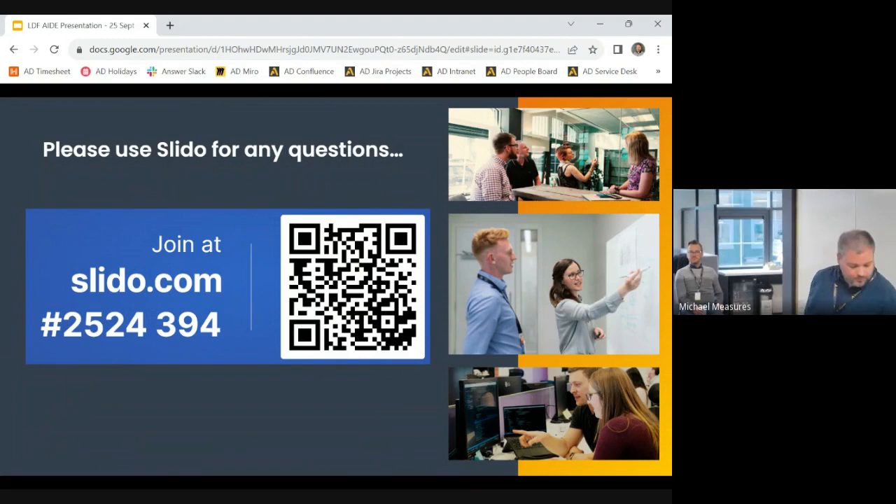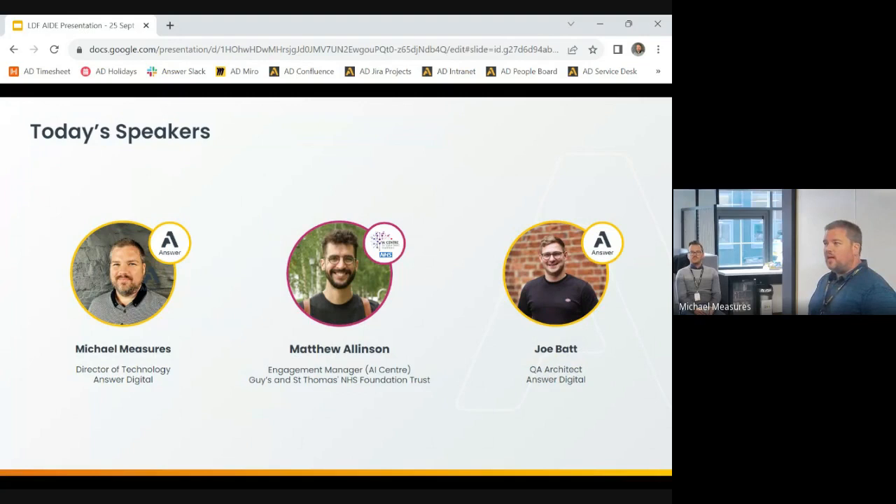I'm Michael Measures, Director of Technology for Answer Digital. We have Matt Allenson from the AI Centre, who has been their engagement manager during the delivery, and Joe Batt, our QA architect, who will be doing a demo of some of the software we've developed over the last couple of years with the AI Centre.